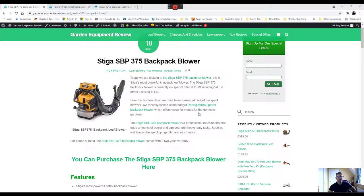Hi there, it's Roy Breton here from GardenEquipmentReview.com. Today we're looking at the Stiga SPP375 Backpack Blower. This is more of a professional blower, currently selling for £399 including VAT and offers a saving of £60.